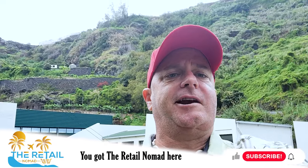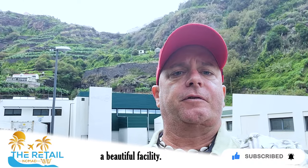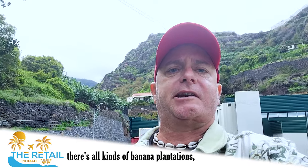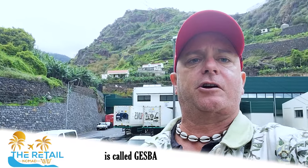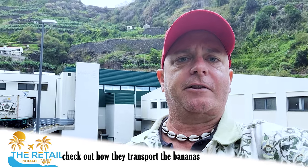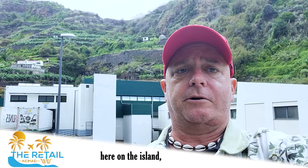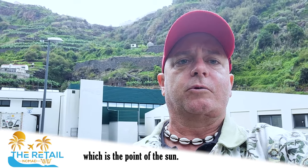What's up ladies and gentlemen, you got the Retail Nomad here standing in front of a beautiful facility. If you look at the mountainscapes and terrain around me, there's all kinds of banana plantations and small farms and fields up there. This factory is called GESBA — the governmental department agency that controls banana production and exportation here on the island. I'm in Punta do Sol, which means 'Point of the Sun.'